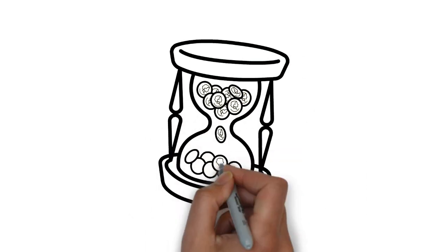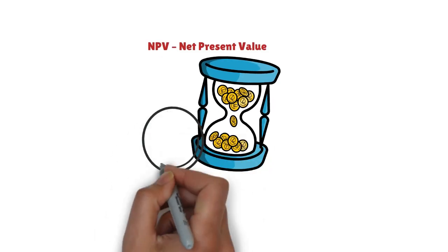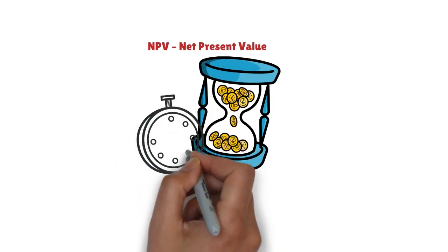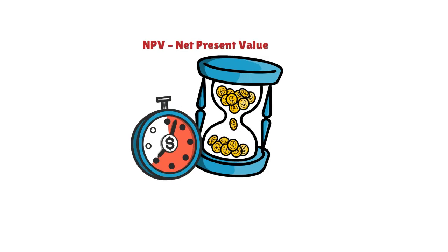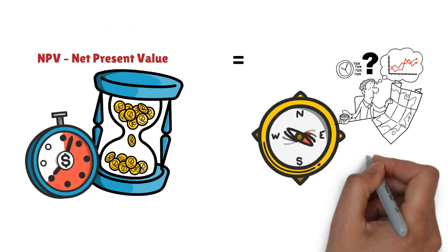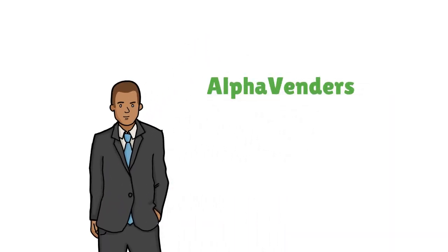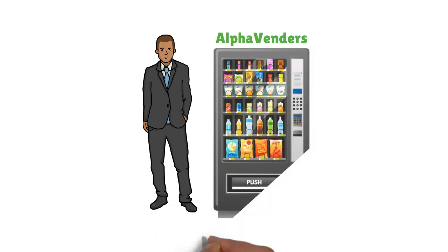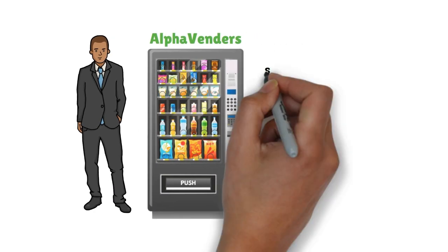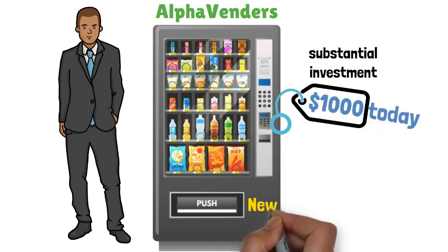Let's pull back the curtain and closely examine the magic behind NPV — net present value. In the world of finance, the concept is clear: time is money, and NPV is the compass that helps us navigate this intricate financial landscape. Imagine you find yourself as a business owner trying to make a business decision. Your business, called Alpha Vendors, is a vending machine business that requires a substantial investment up front — say, a cool $1,000 today for some new vending machines.